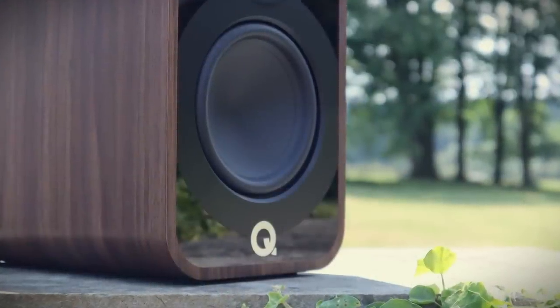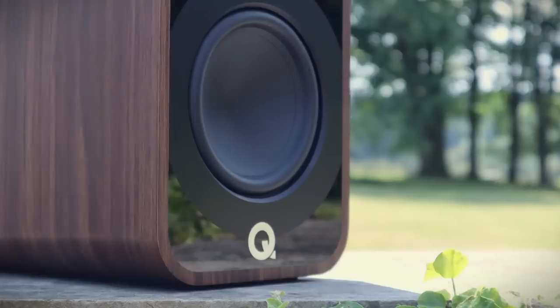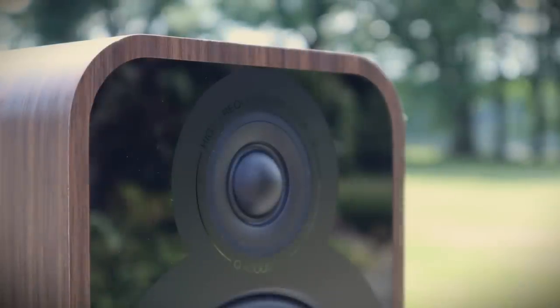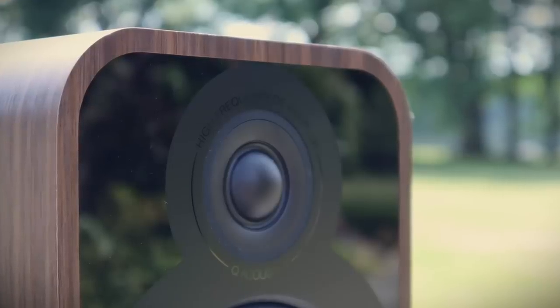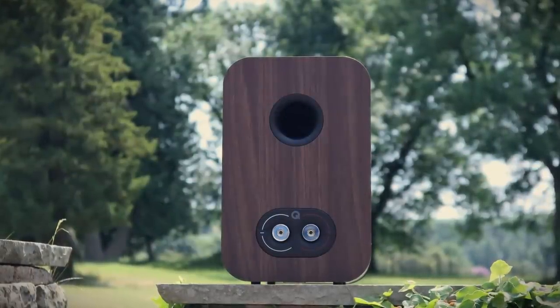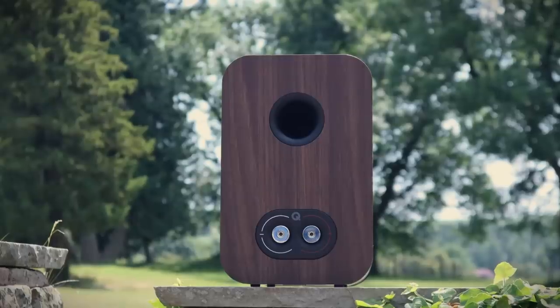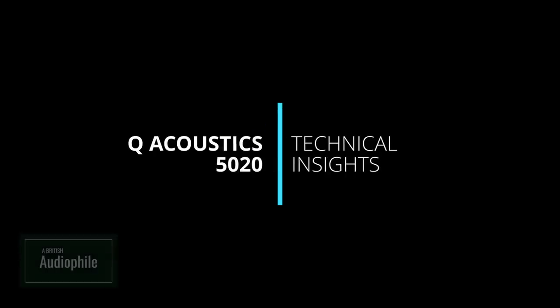The new 125 millimetre, 5 inch mid-woofer is the first Q Acoustics driver to ditch a central dust cap for a cone with a conical curvature — a shape they believe improves bass dynamics. A 25 millimetre, 1 inch silk dome tweeter sits in a shallow waveguide for smoother integration with the mid-woofer. It has several features that trickle down directly from the more expensive Concept range. The 5020 has a rear flared port and one pair of good quality low profile binding posts that allow close to wall placement. I applaud Q Acoustics for opting for one decent pair as opposed to cheap bi-wireable types.